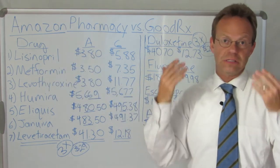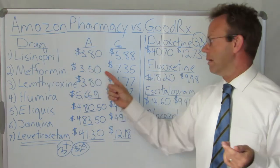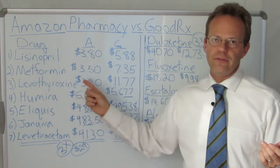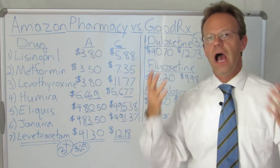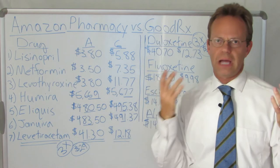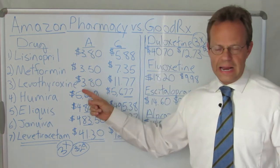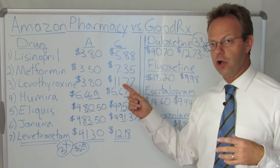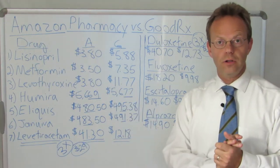Next up, Metformin, probably the most common generic diabetes pill — $3.50 on Amazon, $7.35 on GoodRx. Next up, Levothyroxine, one of the most common medications for people with hypothyroidism, which is incredibly common especially in middle-aged and older women — $3.80 on Amazon, $11.77 on GoodRx at Kroger. So it's a lot less expensive on Amazon.